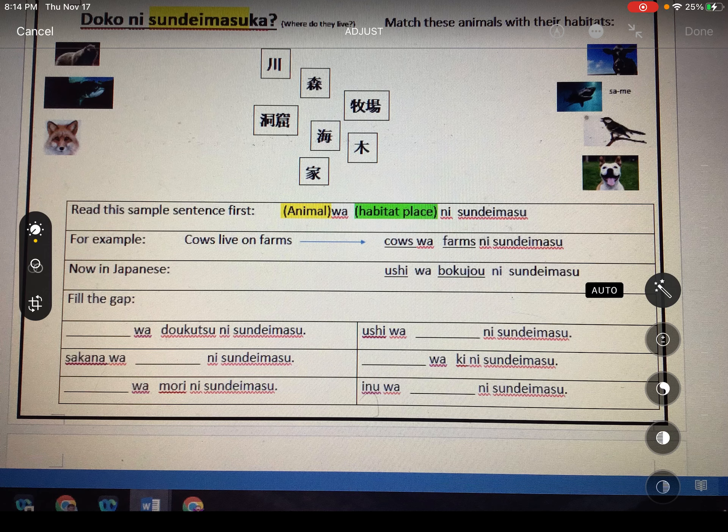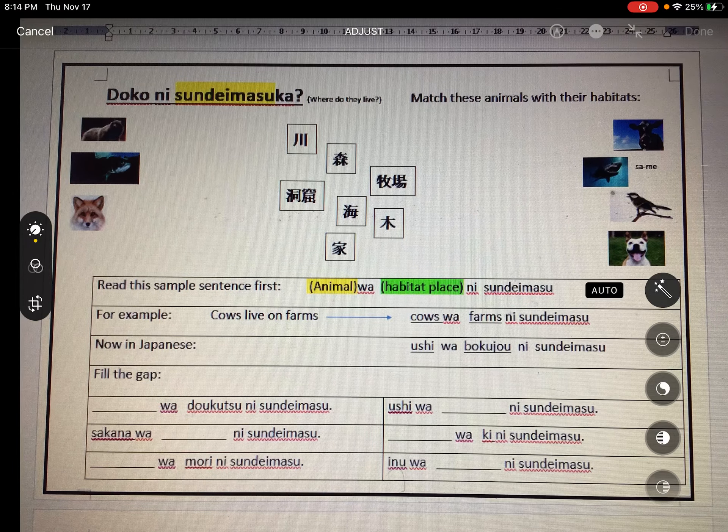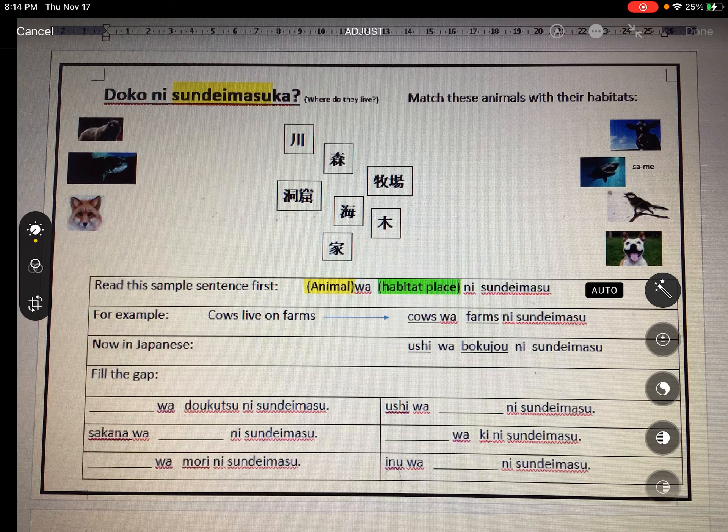Let's go back up to the animals listed above and work them out. Where does a bear live? Bear lives in a dookutsu, so the sentence would go: Kuma wa dookutsu ni sundemasu.